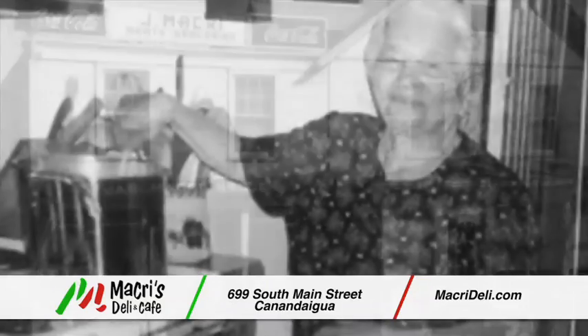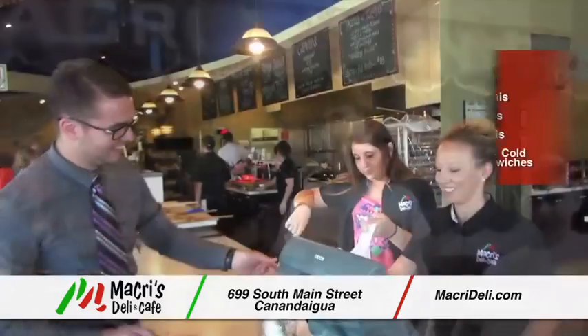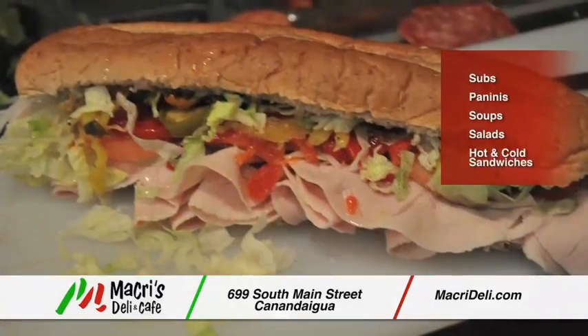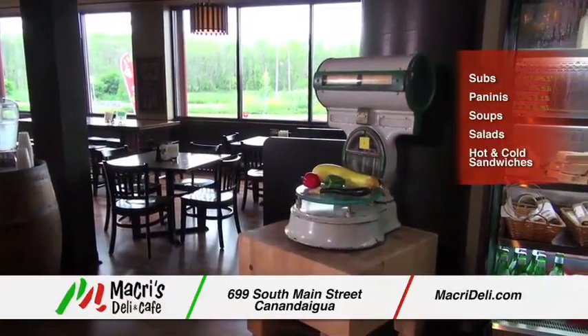What makes a true Italian deli? It all starts with traditional family recipes passed from generation to generation. Prepare each sandwich with care and an eye for detail. Add a heaping handful of family and you've got Macri's.